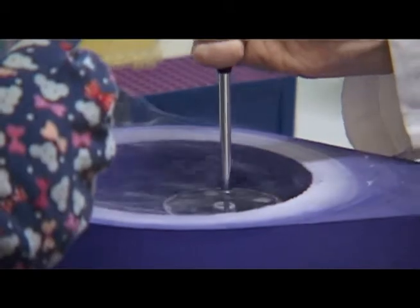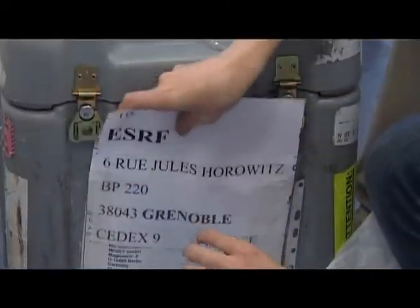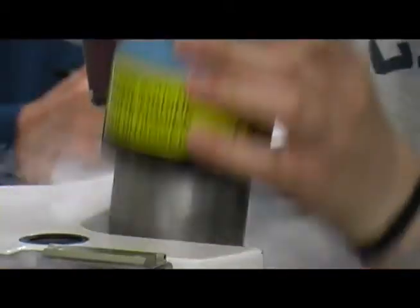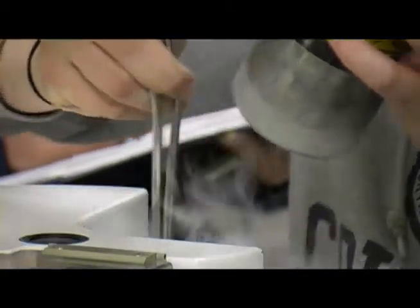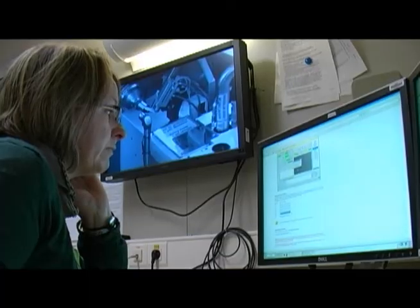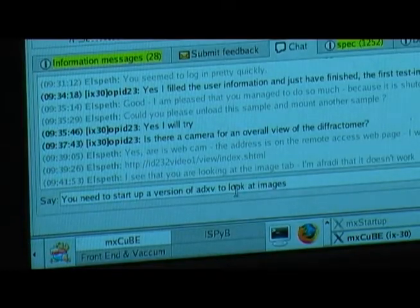Many of our clients outsource all of their data collection to us. They send their frozen samples and ESRF scientists do the data collection through our MX Press service. Remote access accounts for over half the industrial shifts, allowing our clients to save time and money as they control the ESRF beamlines from their home labs anywhere in the world.